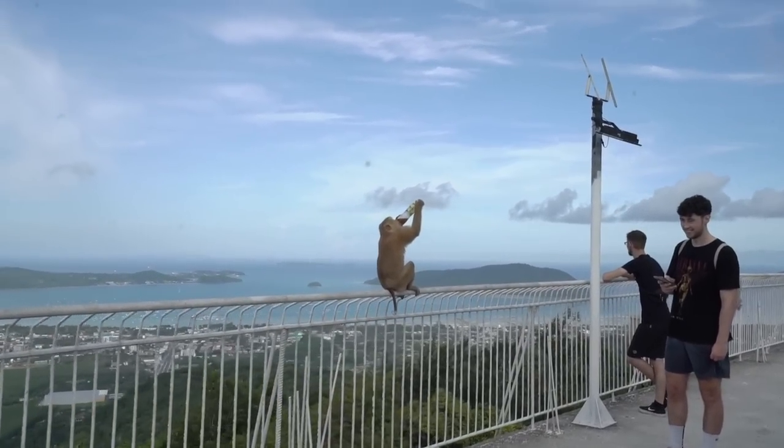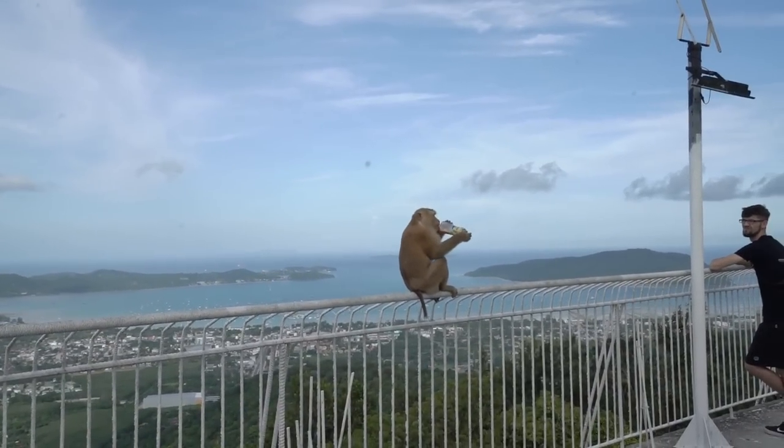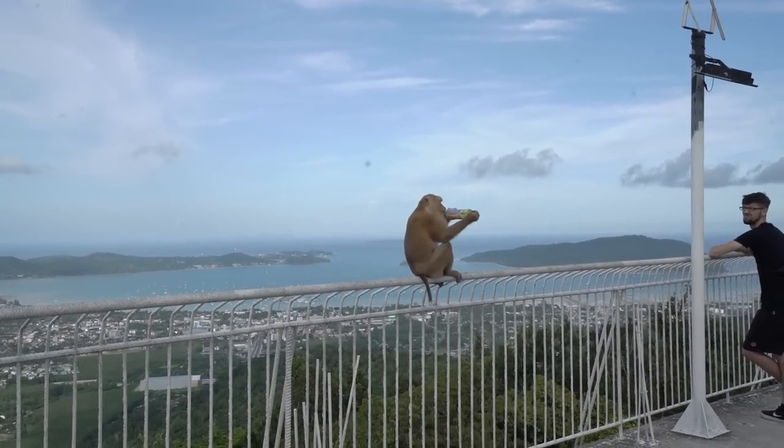Wow guys, check this out — there's even monkeys up here, this is insane. This one's drinking a Lipton iced tea.